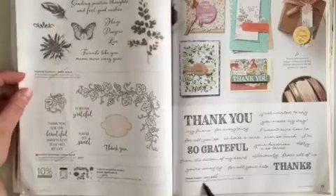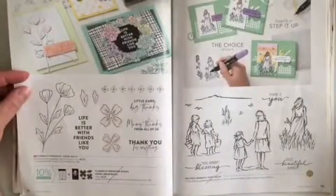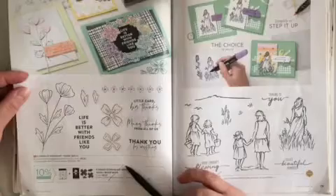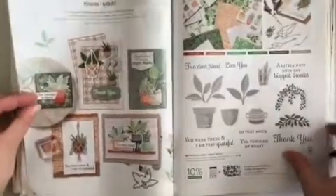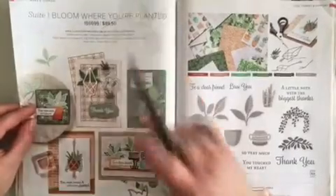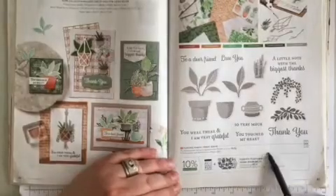Across the page at the bottom, Ornate Thanks is retiring. Page 78 at the bottom, just the Flowers of Friendship bundle is retiring. Across the page, Beautiful Moments is retiring. Page 80 at the top, the Bloom Where You're Planted suite is retiring. Across the page on page 81 at the very bottom, just the Plentiful Plants bundle is retiring.